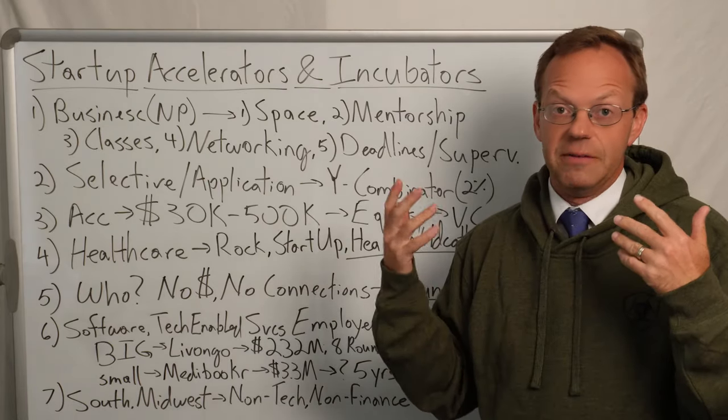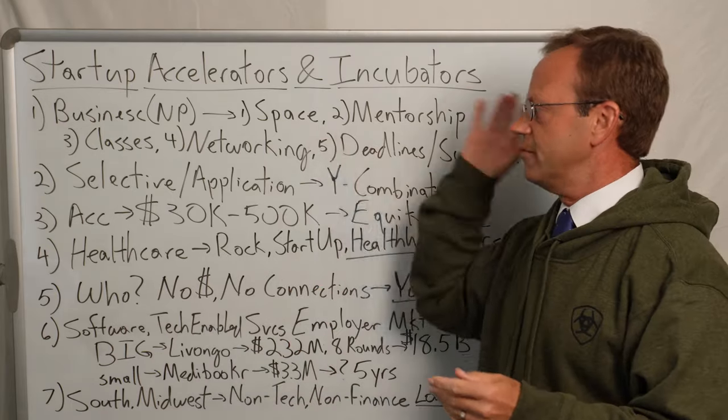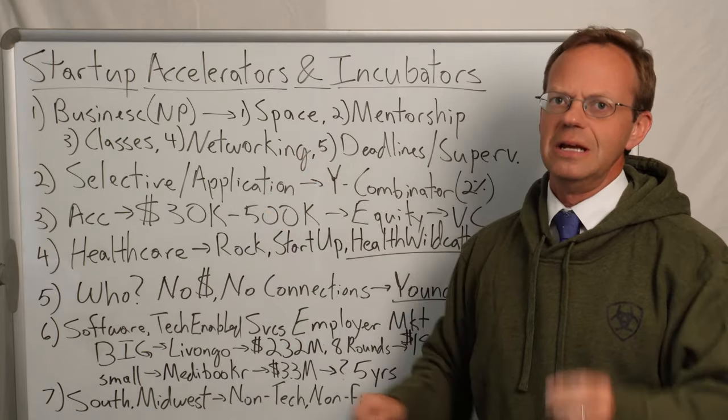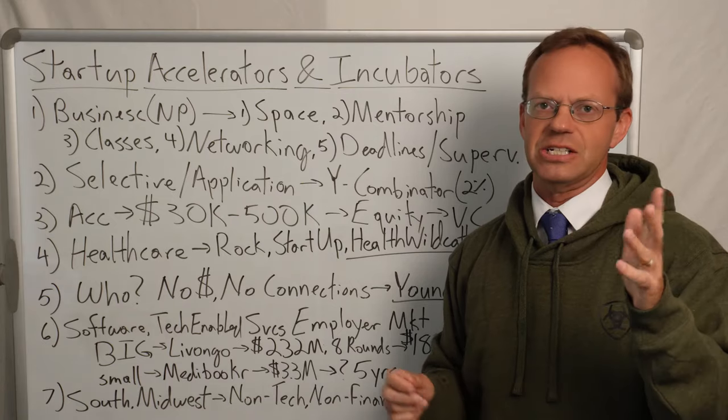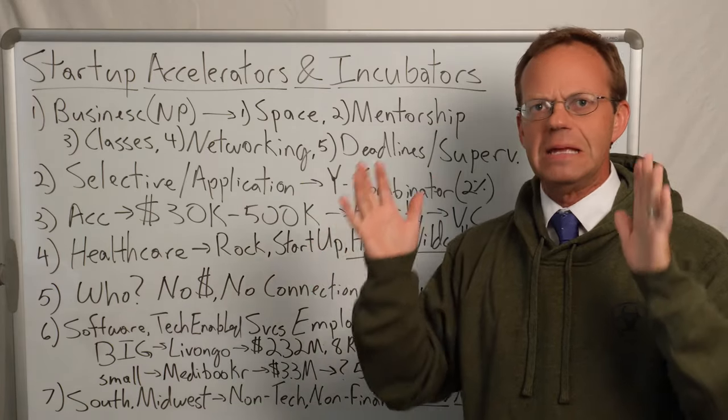So if I was in my twenties and I wanted to do software or tech-enabled services, especially in the employer-sponsored market, then I think an accelerator or an incubator could be hugely helpful. Because at a very basic level, you don't have any money and you don't have any connections, and what you need is money and connections — because without that, no matter what your idea is, it's going to fail.